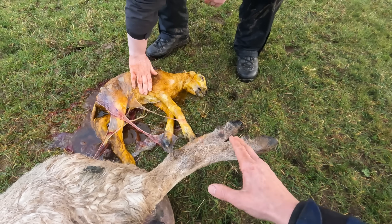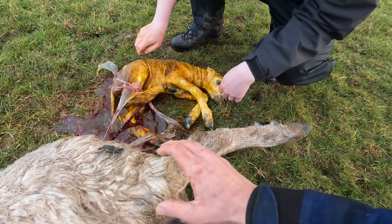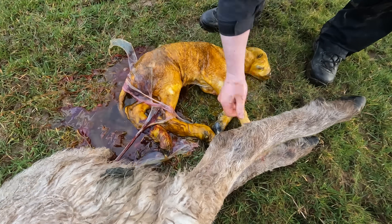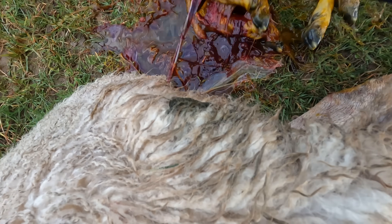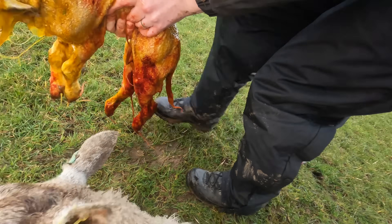That's another danger with sheep lambing multiples — sometimes the second one can come out in a sack and drown, but not usually with a big lamb like this. You can see the umbilical cord there — as the lamb pulls away it just finds a natural breaking point and snaps away, that's absolutely fine.